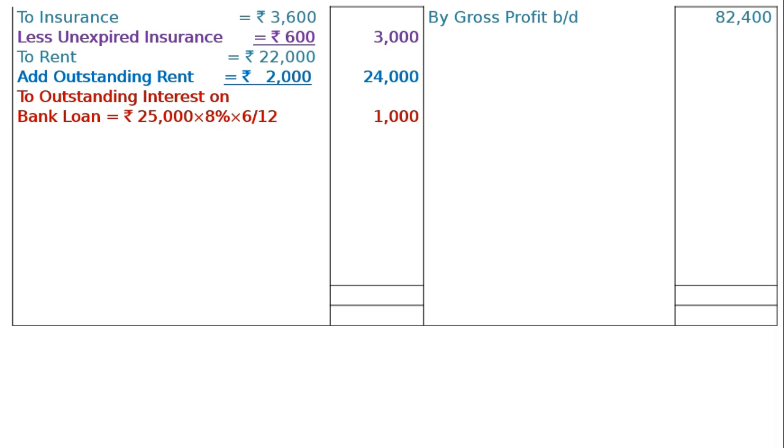Next, outstanding interest on bank loan. Adjustment point 7 tells us the loan was taken on 1st October 2015. From 1st October 2015 to 31st March 2016 is half a year — six months. We have not paid the interest on the loan. Outstanding interest on bank loan: Rs 25,000 into 8% into 6/12 equals Rs 1,000. This will be shown as a current liability in the balance sheet.